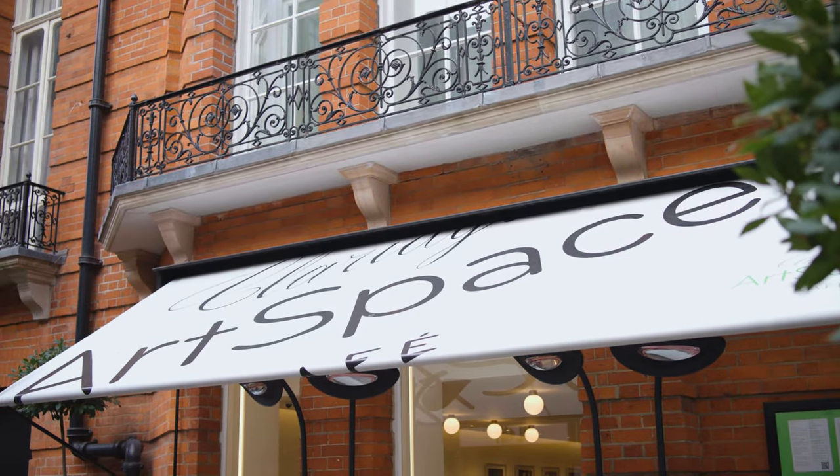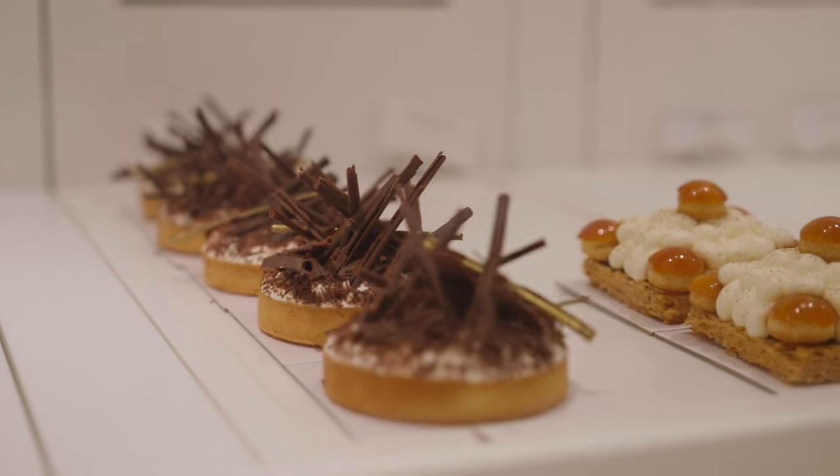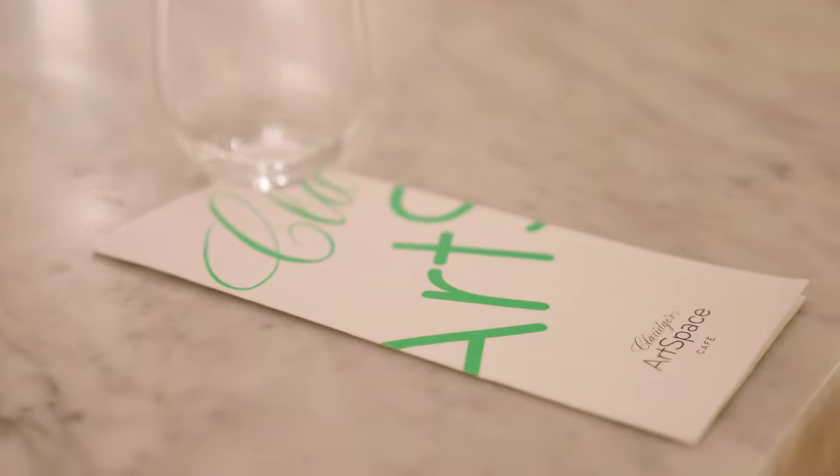It's positioned in the center of Mayfair. It's a beautiful little gem of a space.